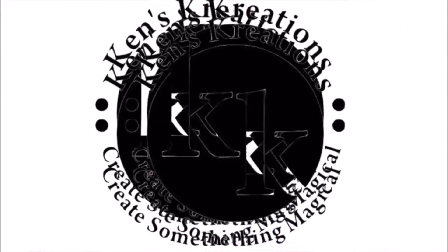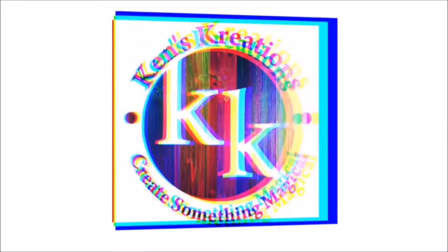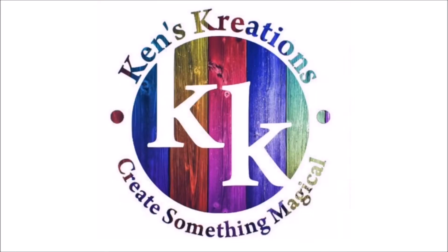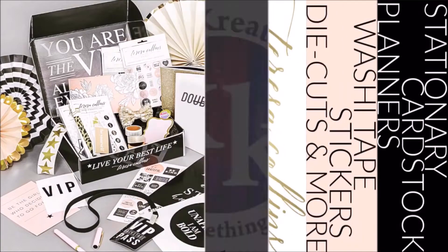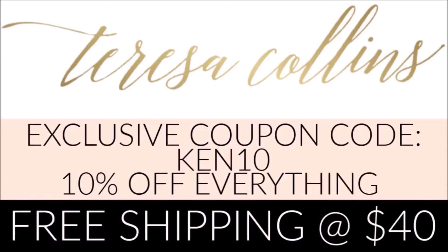Hey everyone, Ken here with Ken's Creations and Product Reviews. Today we are going to take a look at Teresa Collins Studio Collections. There is a ton to review and she is giving us a 10% discount and free shipping at $40. Just use the coupon code KEN10.